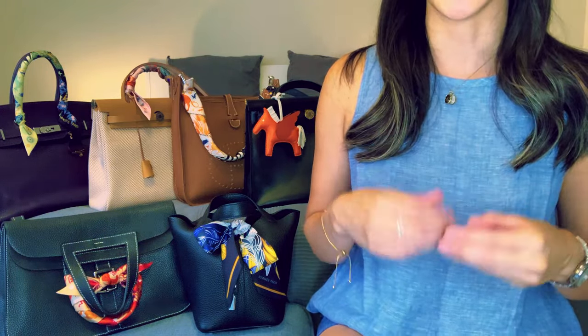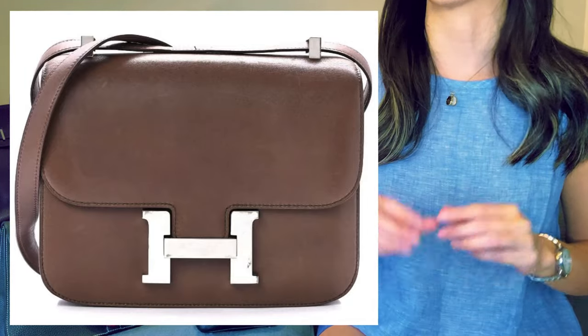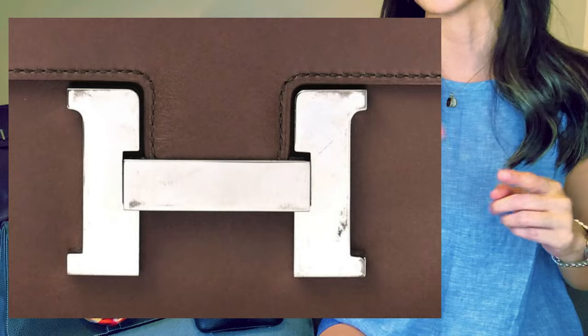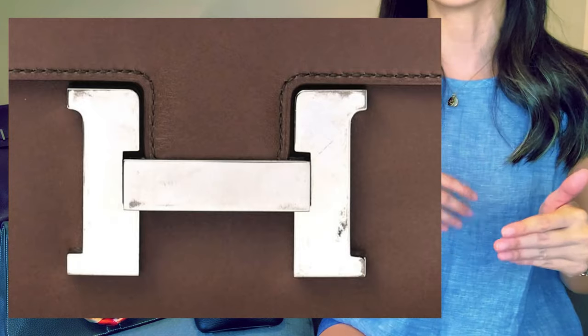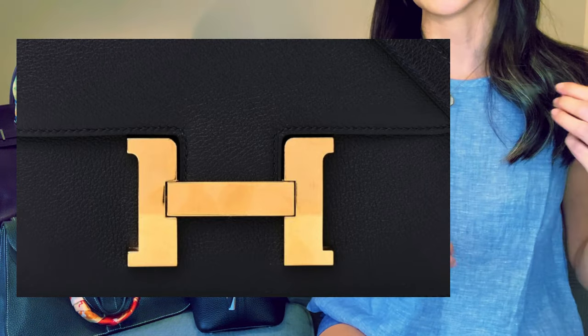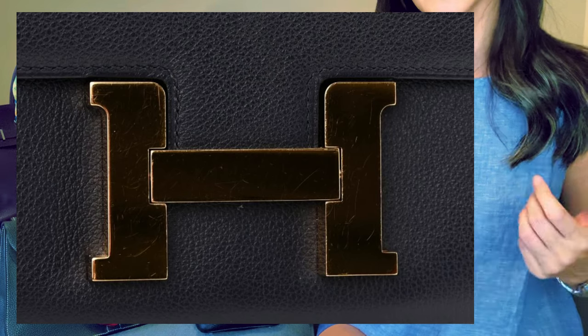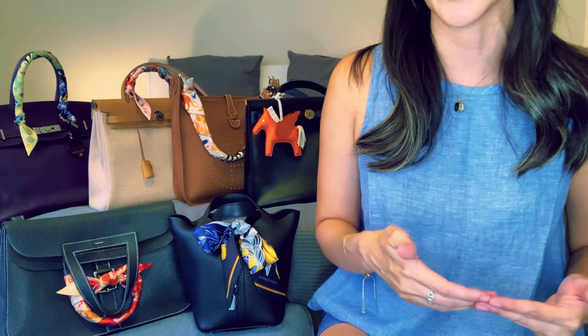The most obvious sign of wear seems to be the giant H buckle, especially in palladium. Nine out of ten times the buckle is going to be tarnished, scratched, and/or pitted. The gold and rose gold hardware does seem to wear a tiny bit better — you still find tarnishing and scratching, but pitting seems to be less of an issue. Because the buckle is so huge, it's really hard to ignore the wear and tear.